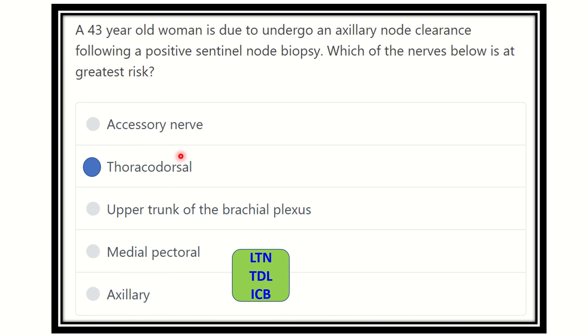The thoracodorsal nerve is one of the three nerves frequently tested in the MRCS exam. During axillary clearance or modified radical mastectomy, these three important nerves may be damaged: the long thoracic nerve, the thoracodorsal nerve, and the intercostal brachial nerve. These three nerves must be remembered very clearly.